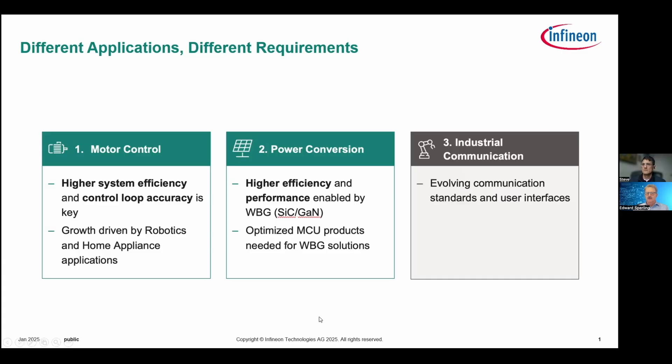What we're showing here is what I just went through specifically around efficiency and tighter control loops in motor control applications and the end products that drive those needs. Motor control is indeed a power conversion application. Another area we see is power supplies, where there's a similar trend in terms of more efficiency and faster switching speeds.